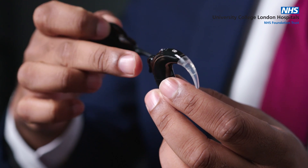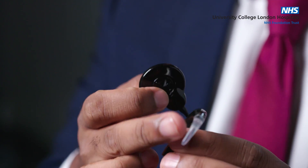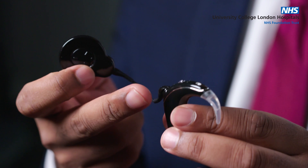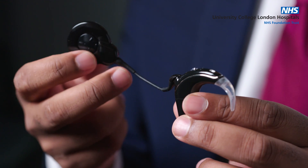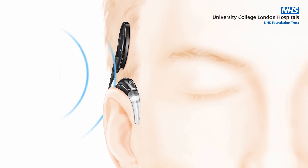You've got a microphone and processor, and that's also connected to a coil. The microphone sits on the ear and this hook helps it to sit in place. It receives sound via the microphone, digitises it, and sends it towards the coil, which then connects via magnet through the scalp to the internal component.